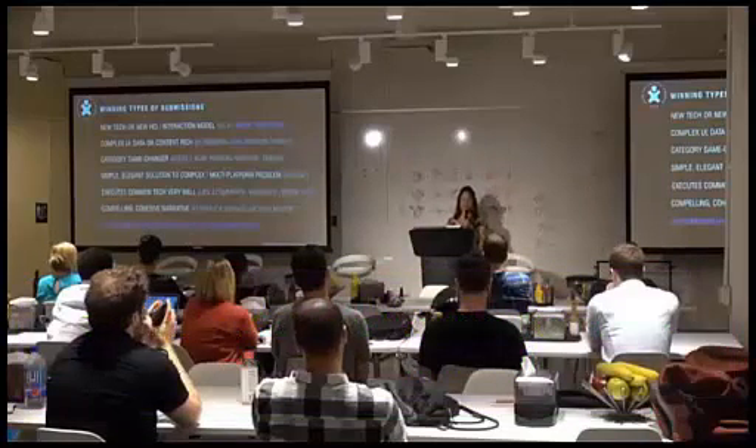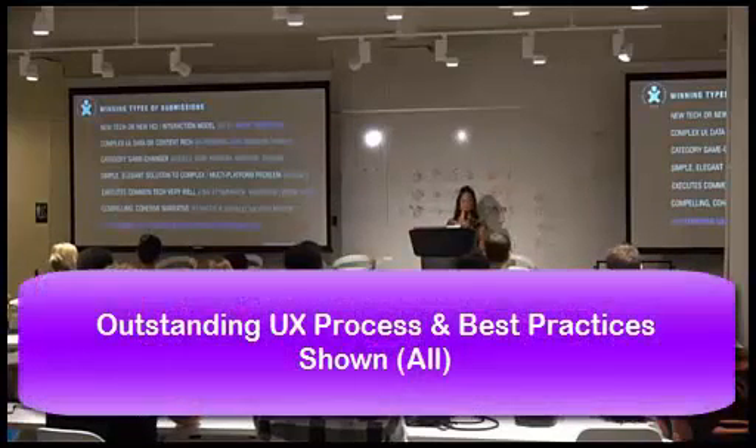And most importantly, everyone who won always showed upstanding UX processes and best practices. That's the most important of all.